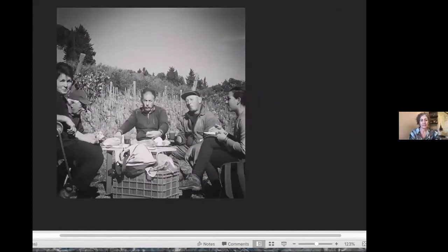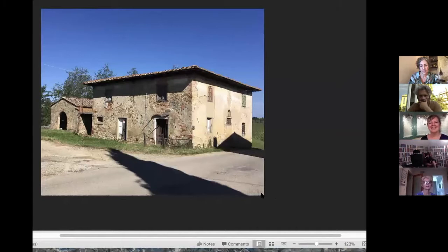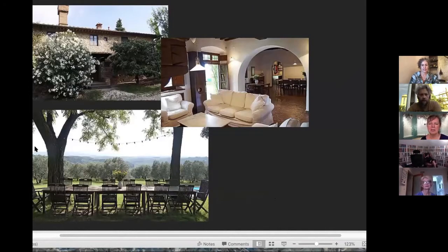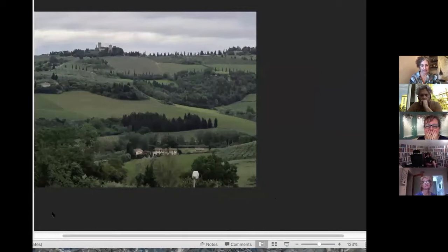These guys are just having a break from their harvesting, having lunch in the field. Here's a little fixer-upper just in case anybody wants to move to Italy — it's got a great view out the back. If you'd rather just visit, here's an option to rent one. These are all things available in the neighborhood.